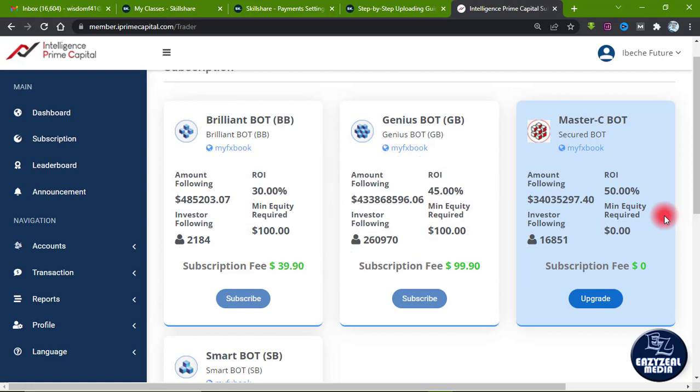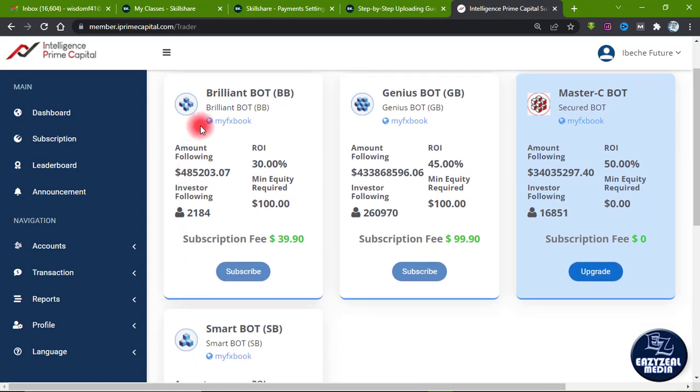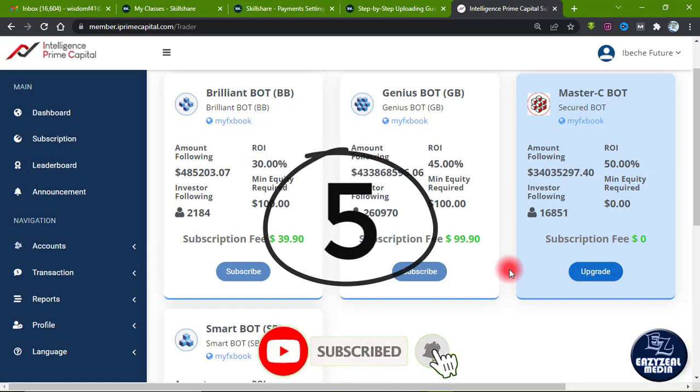The fourth thing to know is that it's not a must that you upgrade from any of the other bots. If you subscribe to the Brilliant Bot, Genius Bot, or Smart Bot, you are not required to upgrade to the Master C Bot — it is entirely your choice. If you've considered it twice based on the ROI being returned on whichever plan you are on, and you decide you want to migrate or upgrade, that's fine. Upgrading is for existing users, while new users simply subscribe. But it's not a must for existing users to upgrade.